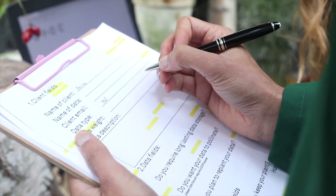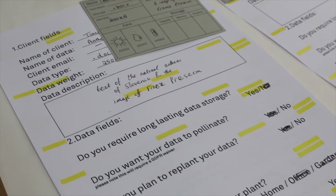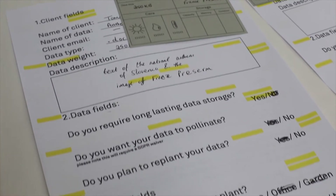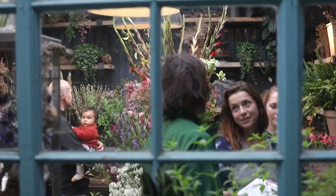We used data prescriptions to explore people's data stories and requirements while educating them on the possibilities of using DNA data storage, such as unfathomable storage capacity, hyper-longevity, and the ability to cross-pollinate or replant data.